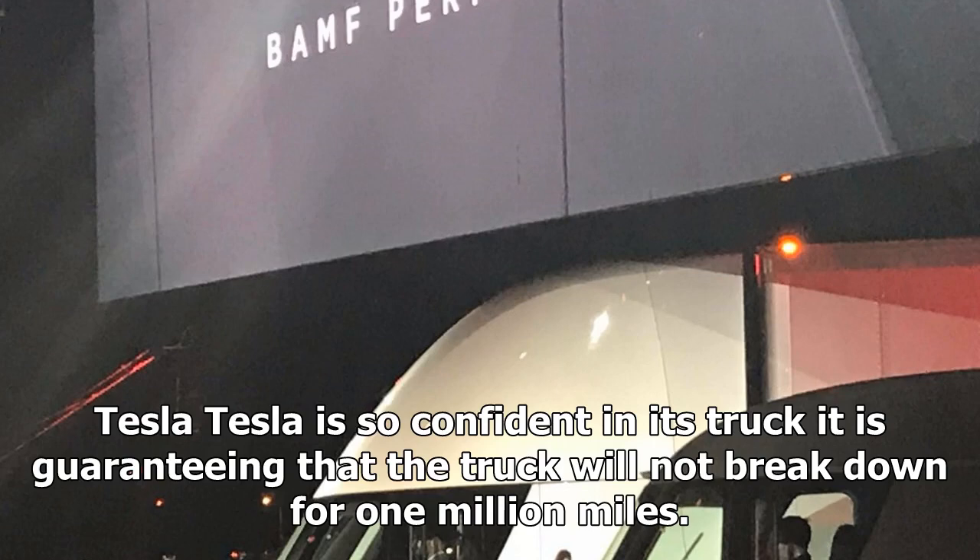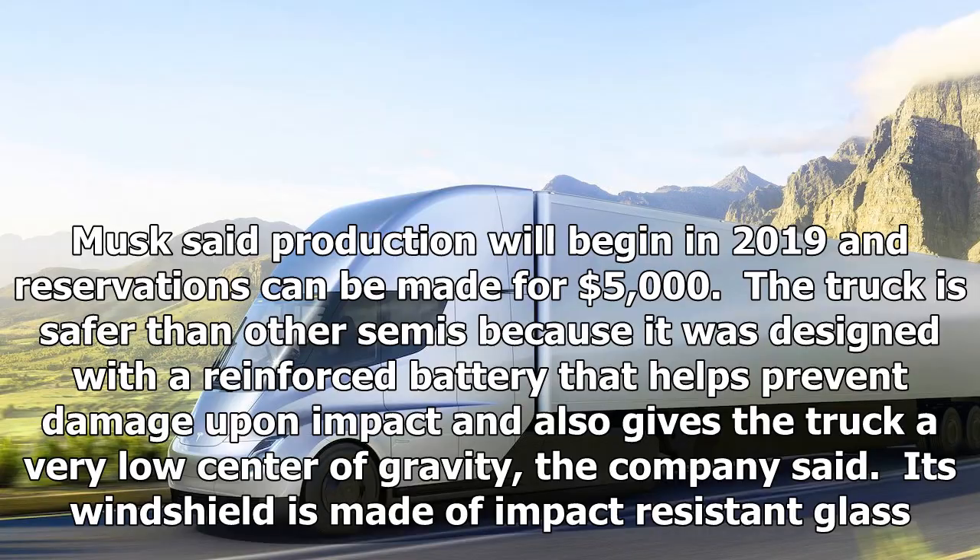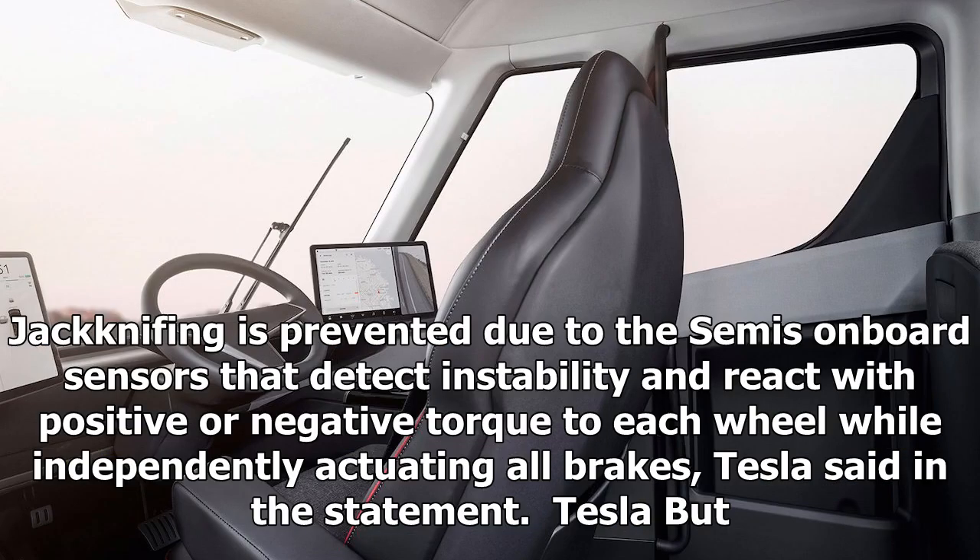Tesla is so confident in its truck it is guaranteeing that the truck will not break down for 1 million miles. Musk said production will begin in 2019 and reservations can be made for $5,000. The truck is safer than other semis because it was designed with a reinforced battery that helps prevent damage upon impact and also gives the truck a very low center of gravity, the company said. Jackknifing is prevented due to the semi's onboard sensors that detect instability and react with positive or negative torque to each wheel while independently actuating all brakes, Tesla said.